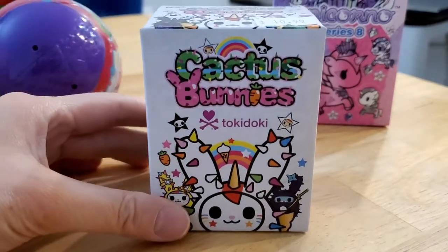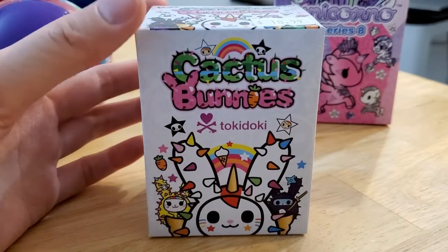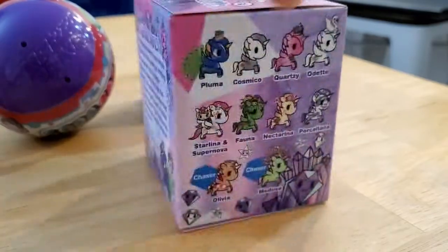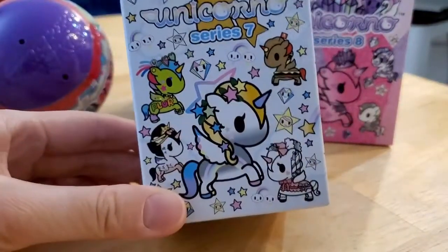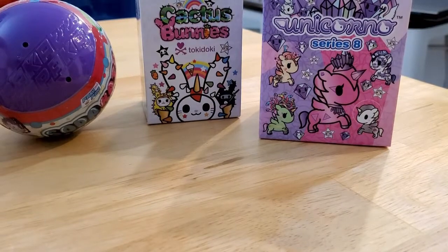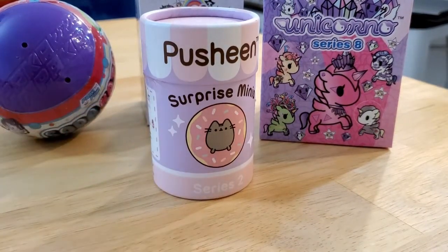I also decided to open up the third cactus bunny — I bought three of these back in May for Free Comic Book Day. And I'm going to open up a Series 8 unicorn, though this is also my third one. I still have a Series 7 but this one is really close in appearance to one I already got, so I don't think I'll open that one.